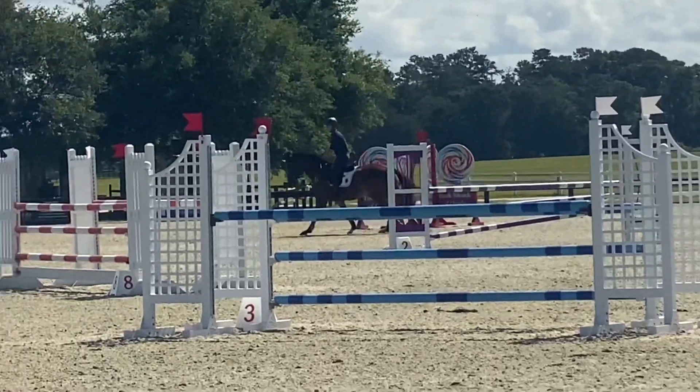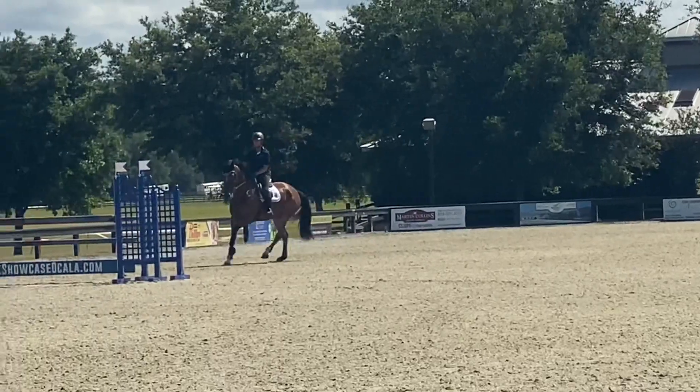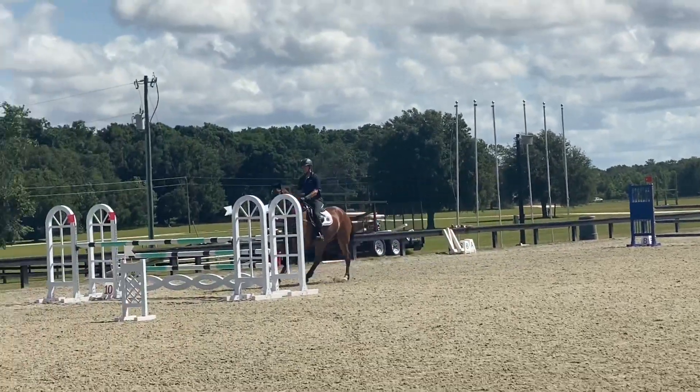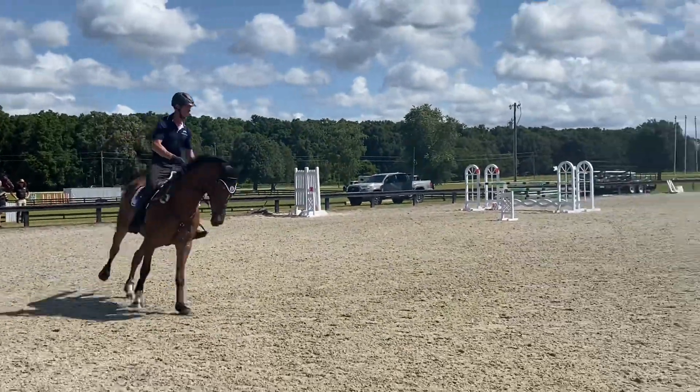Coming around now to our last line — a one stride and then a pretty open five down to the last. Polo takes care of it no problem, and I was really pleased with him. A nice double clear round for Polo.